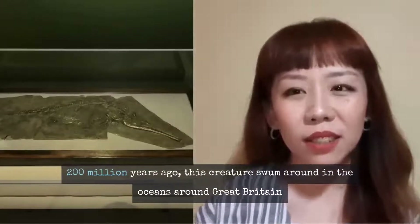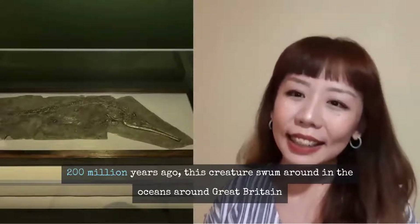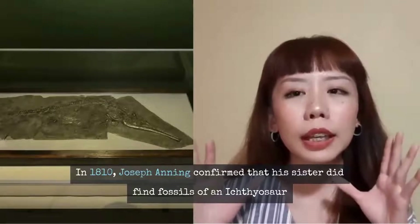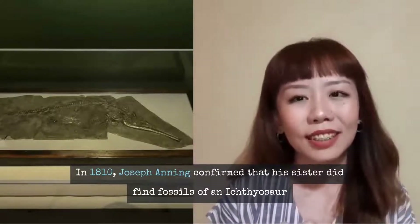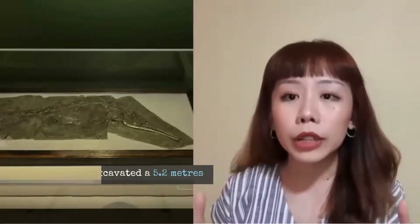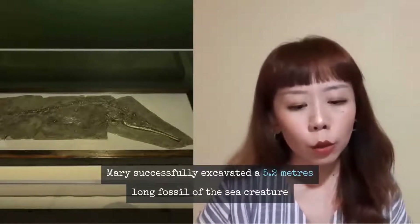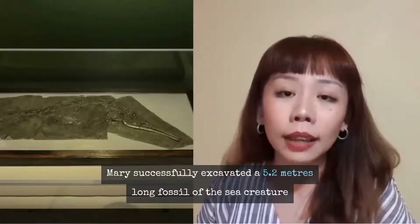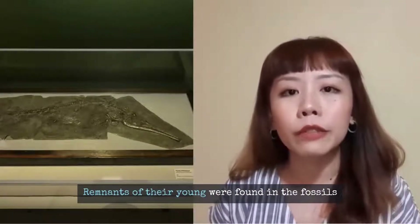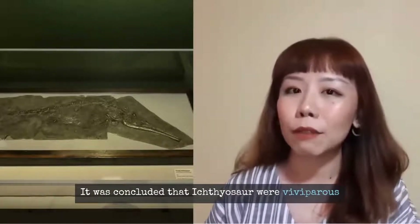Around 200 million years ago, the ichthyosaur swam and hunted in the ocean around Britain. In 1810, it was Joseph, Mary Anning's brother, who discovered the first skull of the ichthyosaur fossil. Mary Anning went on to excavate a 5.2-meter-long fossilized ichthyosaur. Various specimens were discovered with remnants of young inside them, leading paleontologists to conclude that ichthyosaurs were viviparous — they do not lay eggs but give birth to live young, unlike many land-dwelling reptiles.